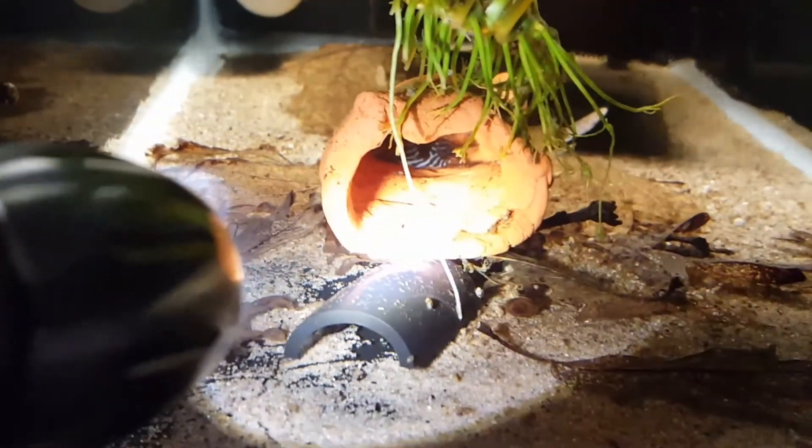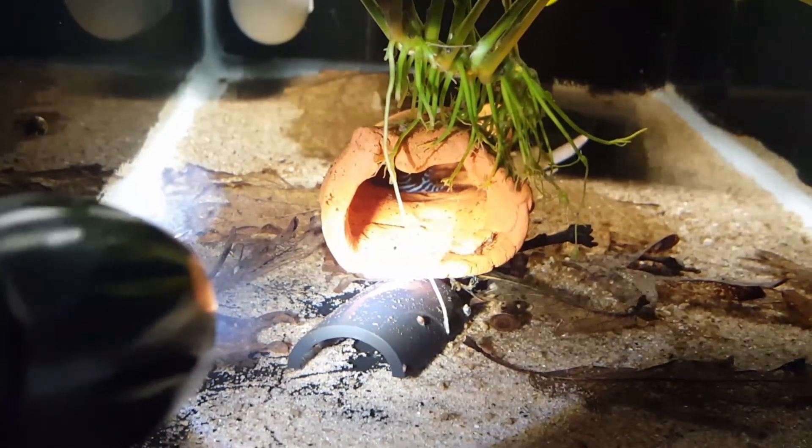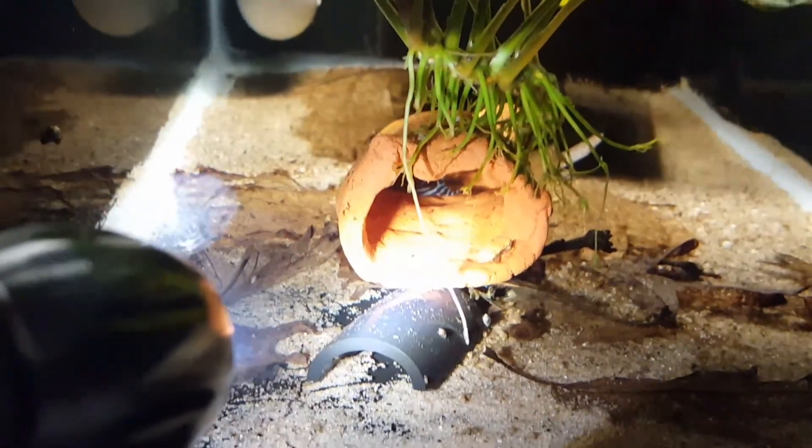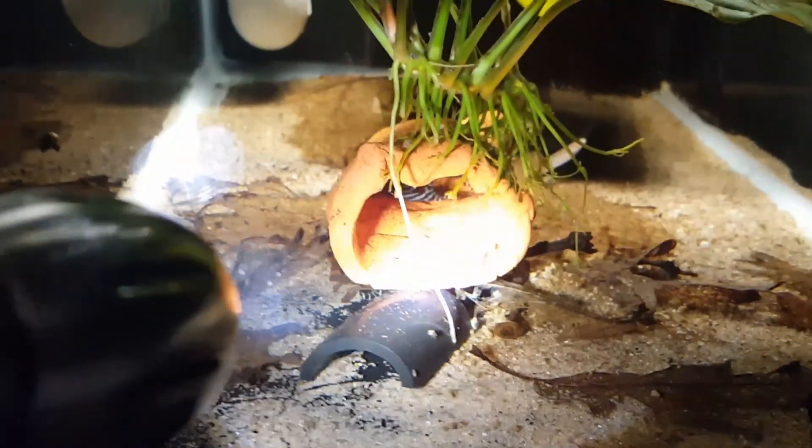Again, this is Hypancistrus zebra from the Rio Xingu River, and that's part of our fish focus. Thank you for watching — it's Jeremy from AmazonTropics.com. Have a great night!